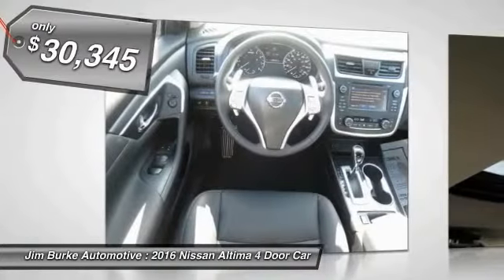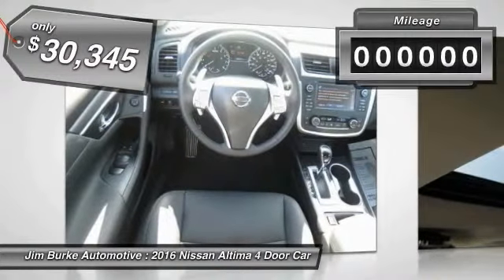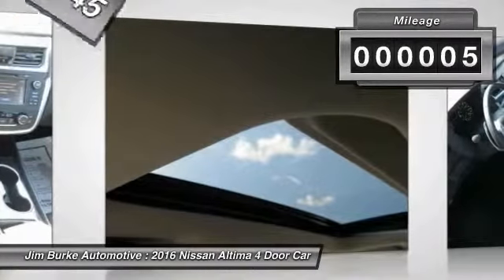You'll see the Nissan Altima is made to drive and built to last, and is priced below $35,000. This vehicle has less than 100 miles.